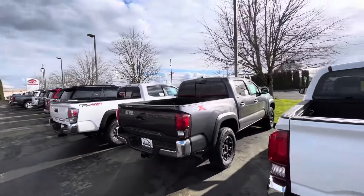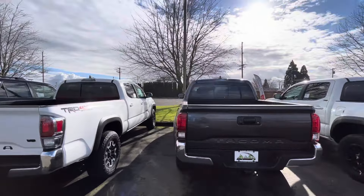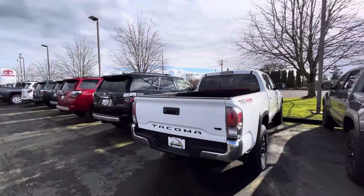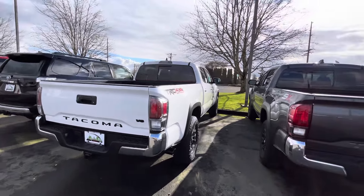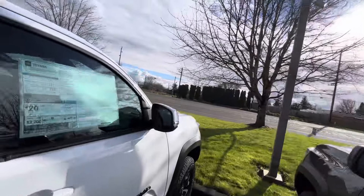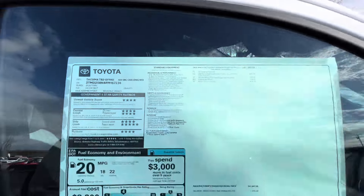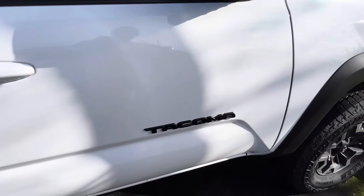Here's the first 4x4 we've got — 2023, it's going to be a long bed. They want $43,000. It's going to have the blackout package — beautiful blackout look here up front.